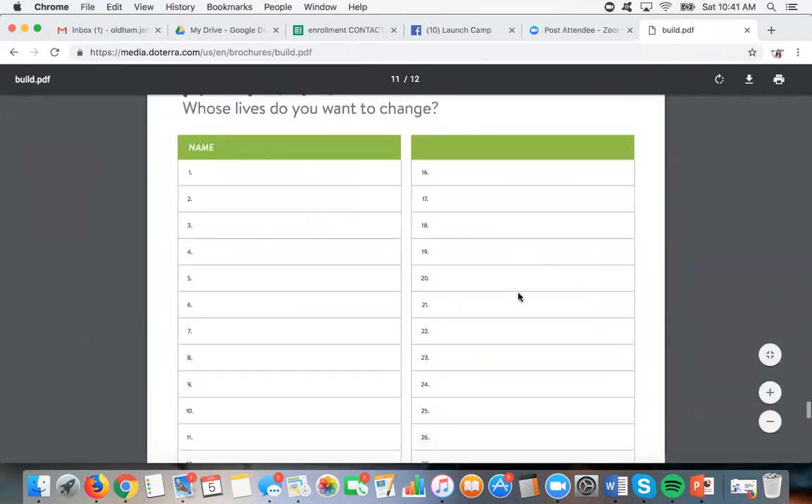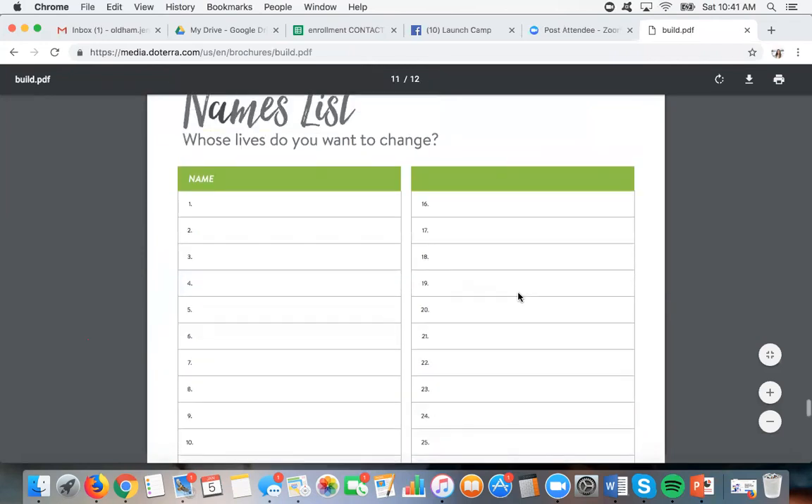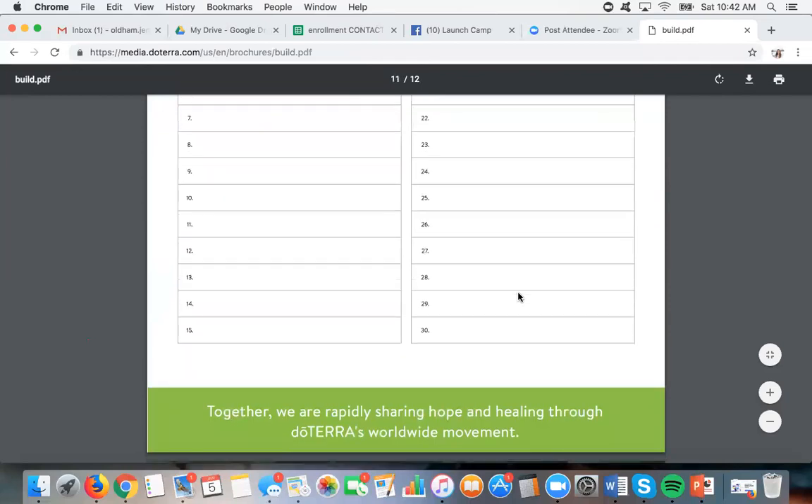If you don't even want to wait for next week and want to start right now, the first thing you can do is write down a names list of people whose lives you want to change — who do you think would like the oils? Sometimes we think everybody needs oils, and yes they do, but if you can find a niche — other moms, millennials, business professionals, yogis, massage therapists — who could you really work with? What's your niche? That can actually be even more powerful. This first time, go ahead and write down everybody, and I'll show you next week what to do with that names list.